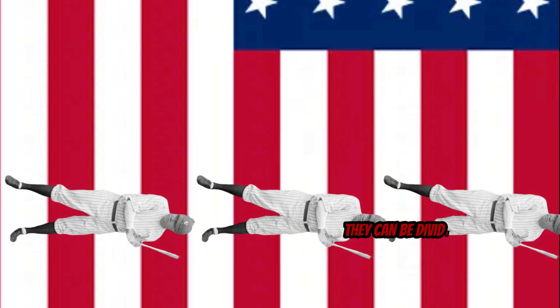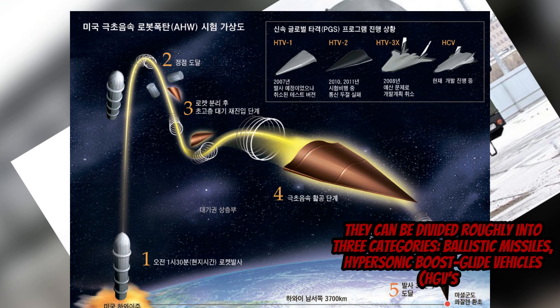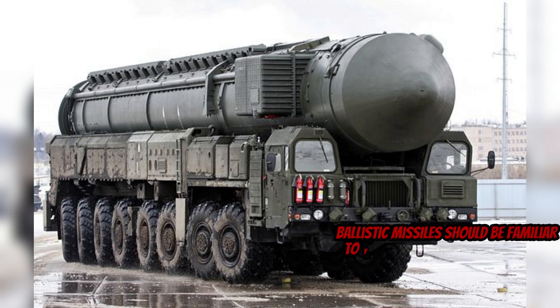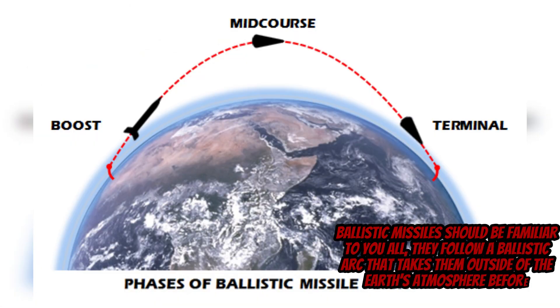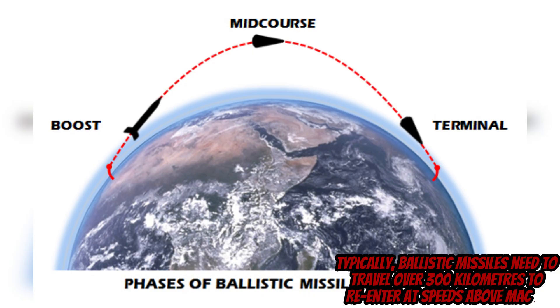They can be divided roughly into three categories: ballistic missiles, hypersonic boost glide vehicles (HGVs), and hypersonic cruise missiles. Ballistic missiles should be familiar to you all — they follow a ballistic arc that takes them outside of the Earth's atmosphere before re-entering at hypersonic speeds. Typically, ballistic missiles need to travel over 300km to re-enter at speeds above Mach 5.